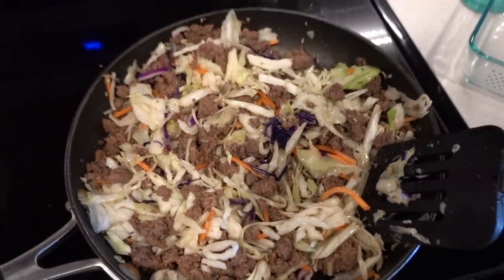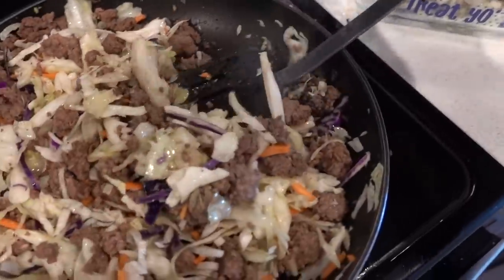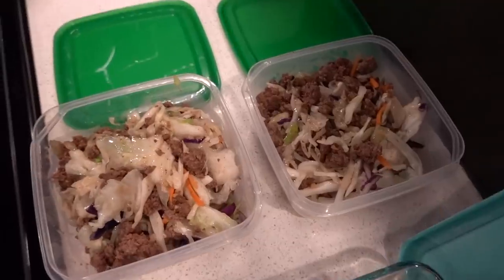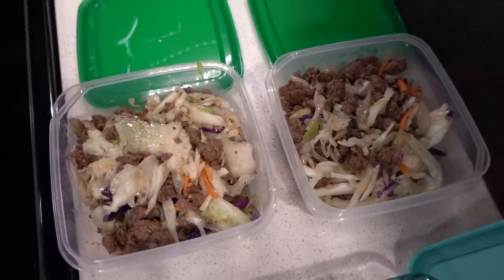Here is my egg roll in a bowl. I always bring glass containers so that if I need to, I can heat up my food on the plane in the oven. I love these Tupperwares from Ikea because they're smaller so I can fit more of them into my cooler. A lot of times I'll bring salads or things I can eat cold for lunch, or I'll bring this egg roll in a bowl and heat it up in the oven on the plane.